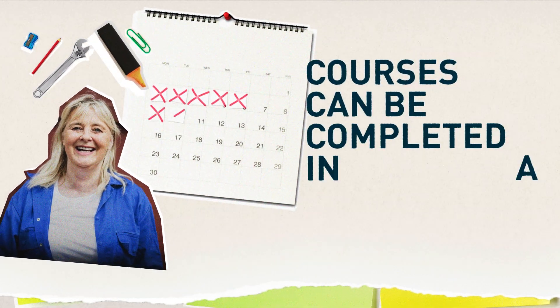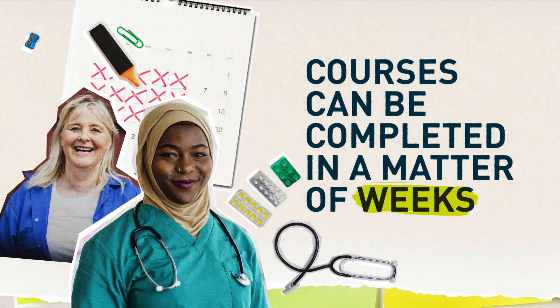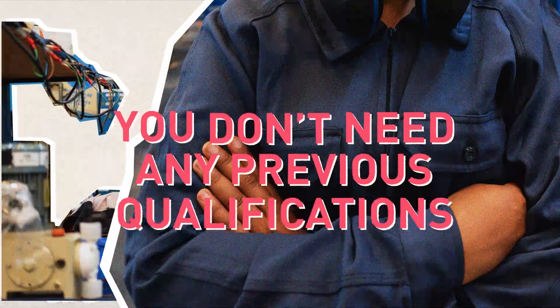Unlike GCSEs, Functional Skills courses can be completed in a matter of weeks. The time it takes depends on you and can vary from 10 to around 50 hours of teaching. And the best thing is you don't need any previous qualifications.